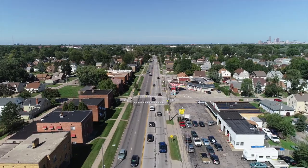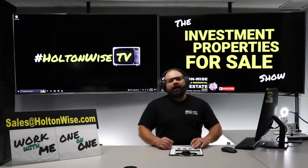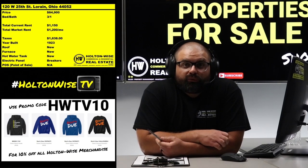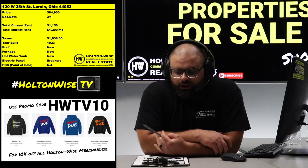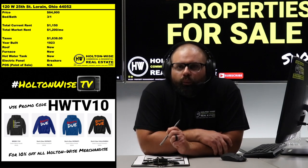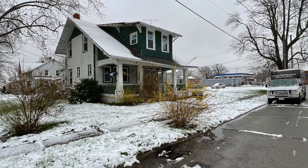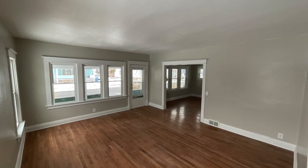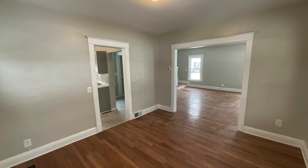They can sell at or above list. We are going to provide you guys with complete transparency and education — we take you on the video tour. Holton Weiss giving it to you straight. Did we outdo ourselves on this renovation? This property, 120 West 25th, Lorain, coming at you for $84,900. We placed a tenant in there last year at $1,150 because we dropped about 50 grand into the reno. We used these photos after the reno to run the ads and place a tenant at $1,150.